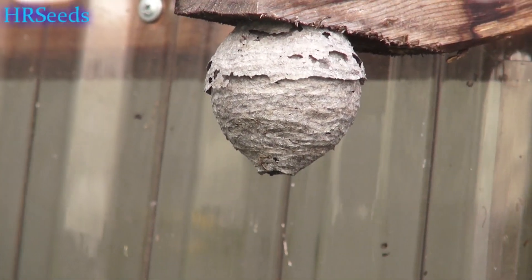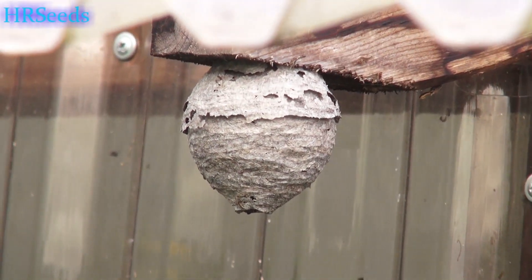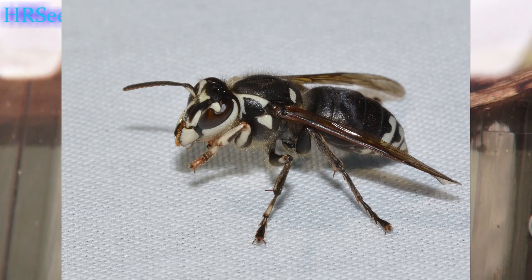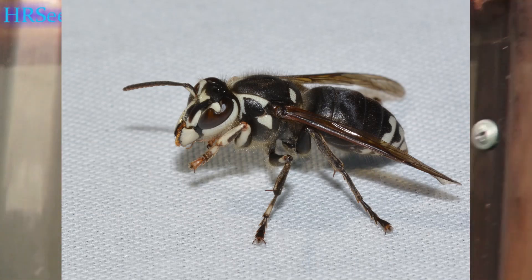You see that right there — that is a nest from what is known as a bald-faced hornet. I could tell you a little story about the bald-faced hornet.